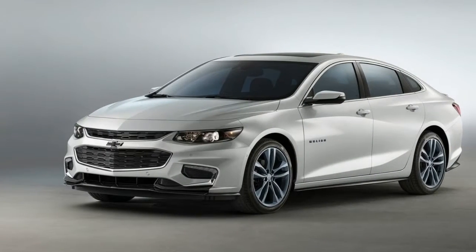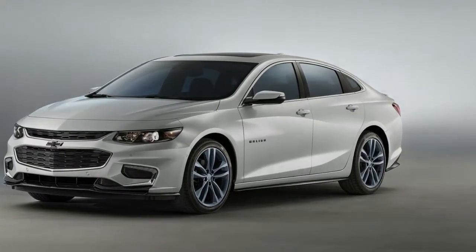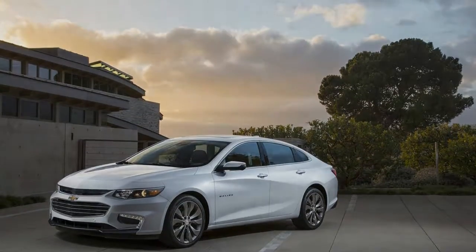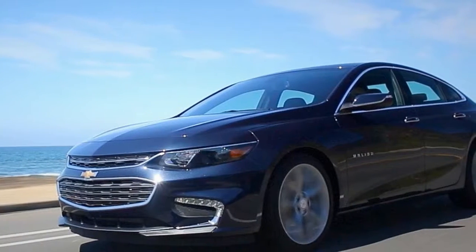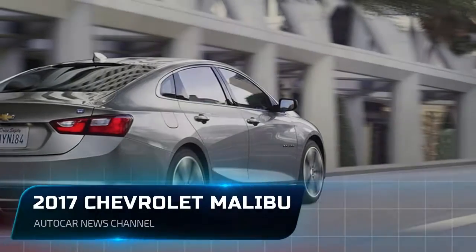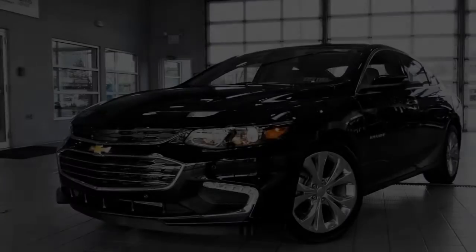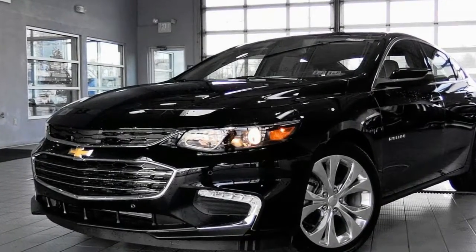Prices start at $22,555 for the L. We drove an LT version for this review, which starts at $26,000. The sticker climbed to $28,090 with the $1,195 Driver Confidence Package — Forward Collision and Rear Cross-Traffic Alerts with Emergency Braking, Blind Spot and Lane Departure Monitoring, and Front and Rear Parking Assists — and the $895 Convenience and Technology Package, which includes Remote Start, USB and 110-volt AC outlets, a charging pad for wireless devices, a leather-wrapped steering wheel and shifter, and an 8.0-inch center touchscreen in place of the standard 7.0-inch unit.